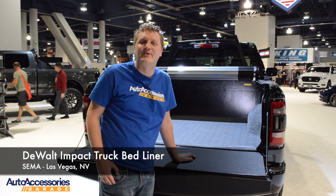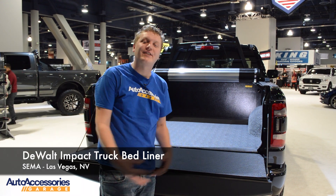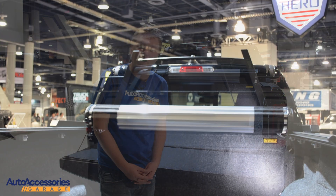Hey, this is Jake with Auto Accessories Garage. We're here in sunny Las Vegas, Nevada for the world famous SEMA show.